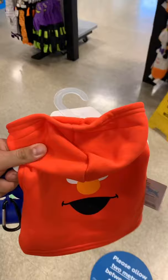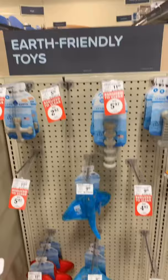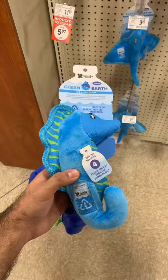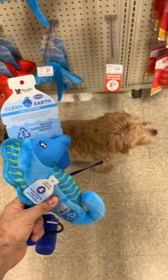But then I saw this Elmo costume and I almost bought it for the baby lion because honestly it was just the cutest thing I've ever seen. Then the baby lion introduced himself to a new friend and that's how we got to the earth-friendly toy section. I found this cute little blue seahorse which was made from recycled plastic water bottles and it squeaked.